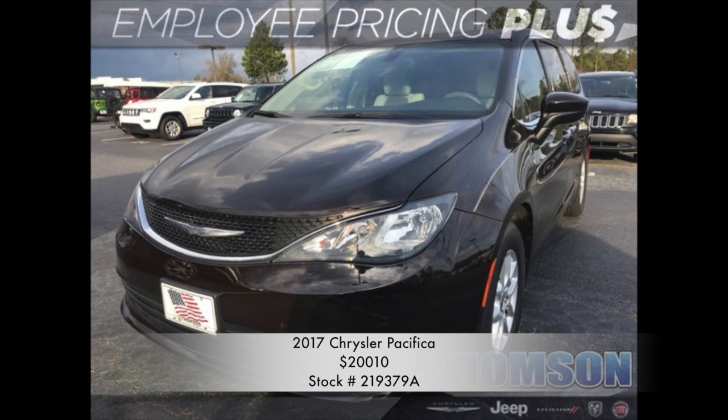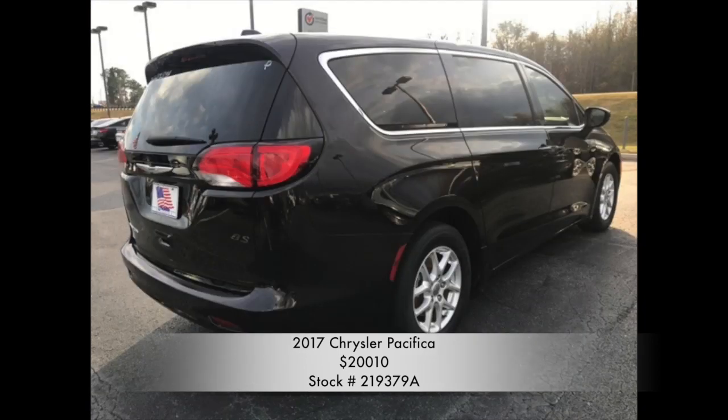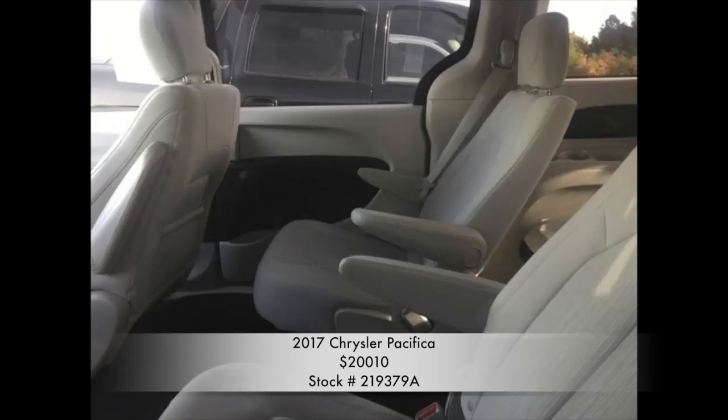This four-door passenger van is a nine-speed automatic with a 3.6 liter V6 engine. This vehicle is an instant eye-grabber with its stunning black exterior and smooth, toffee interior.